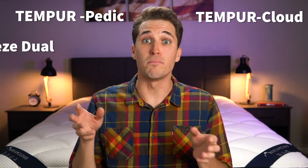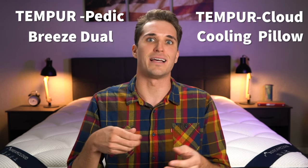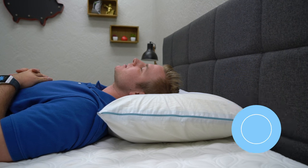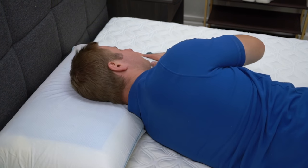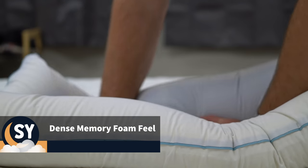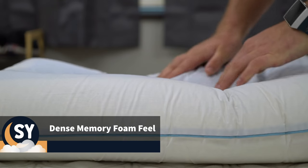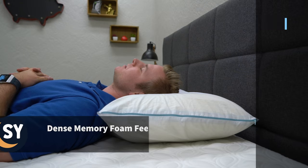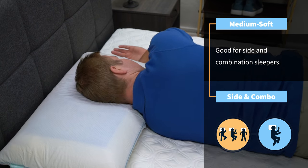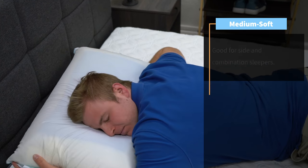Next up, we have the Tempur-Pedic Tempur-Cloud Breeze Dual Cooling Pillow, which obviously has probably the biggest name of all the pillows on this list, and unfortunately probably the biggest price tag as well. The queen size is right around $169, and for the king size you're looking at paying around $209. Just like anything else from Tempur-Pedic, you're paying a bit of a premium for a quality product. It's made up of predominantly memory foam, so naturally it has more of a viscous memory foam feel — it's on the softer side, around a medium soft on our scale. Side sleepers should really enjoy the amount of pressure relief it provides, and it should do a pretty good job conforming to the shape of your head, neck, and shoulders, while also responding back into its original shape once you relieve pressure.